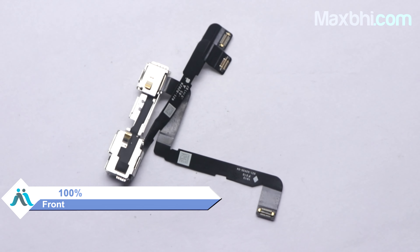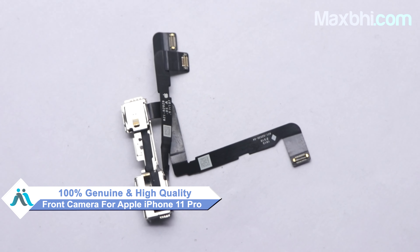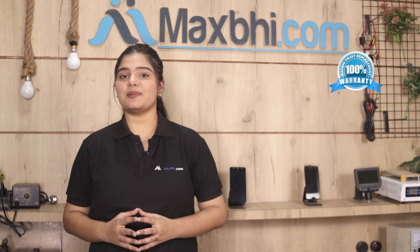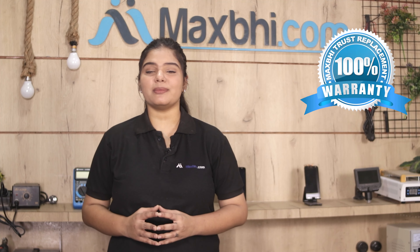This front camera is a 100% genuine quality product which works similar to your original product, with a perfect fit for Apple iPhone 11 Pro. This front camera is checked after quality assurance before being sent to you. Apple iPhone 11 Pro's front camera comes with MaxBee's Trust Replacement Warranty, so you can buy with confidence.